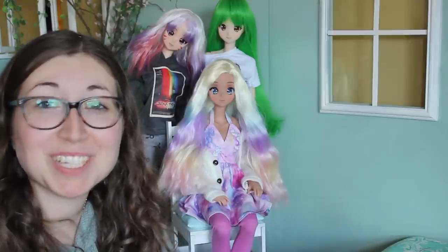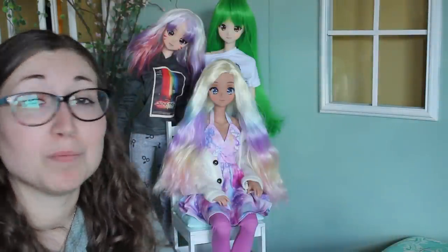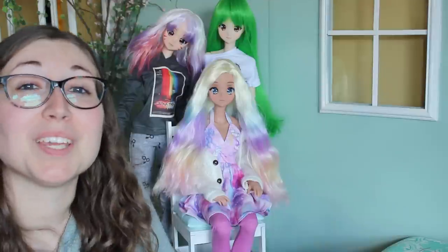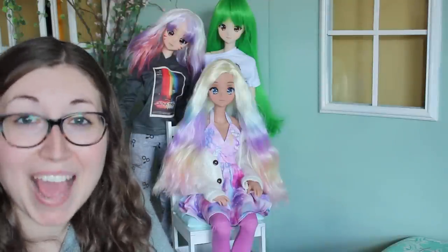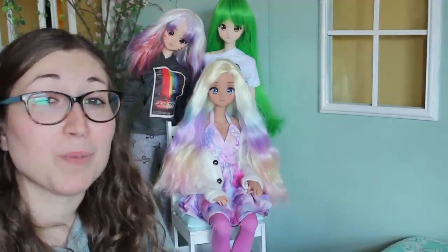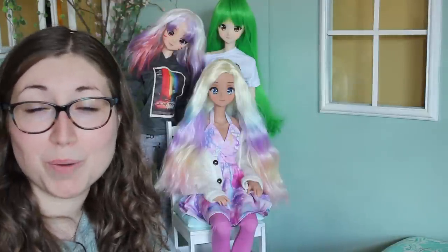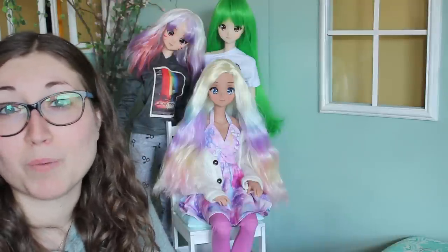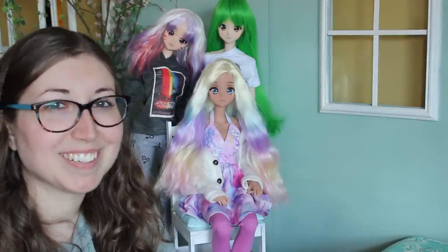That was our surprise package from Zazu Dolls. I really hope you had as much fun as I did checking out all of these beautiful wigs, the clothing pieces, and the eyes too. I want to say a huge thank you to Zazu Dolls for sending me this amazing jam-packed surprise package. You should definitely check out their website and Etsy shop — the links will be in the description below. Take a look at all their beautiful colorful wigs and anything else you might want for your dolls. I hope you had fun watching — I'll see you all again soon for more doll magic, bye!